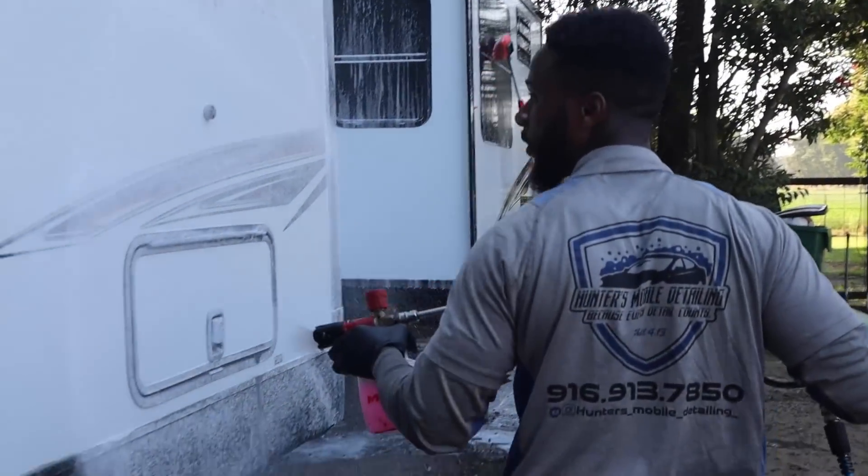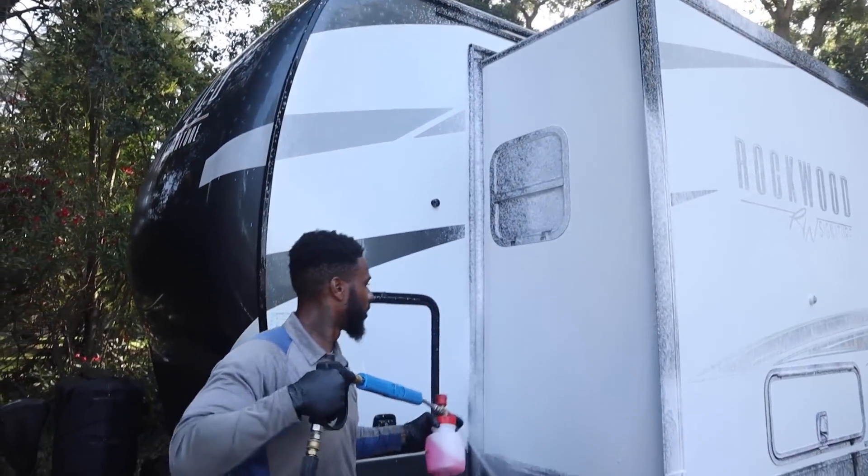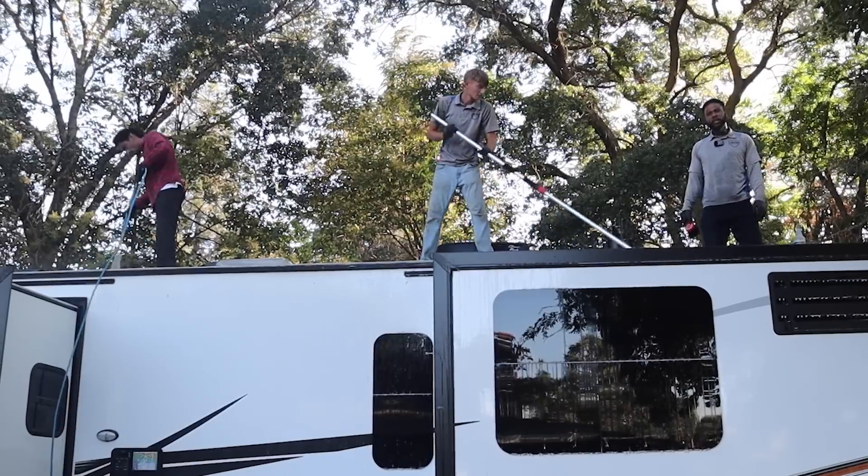We're going to throw on a ceramic coating for them. And other than that, we got about three or four more jobs. So we got to really get this done.